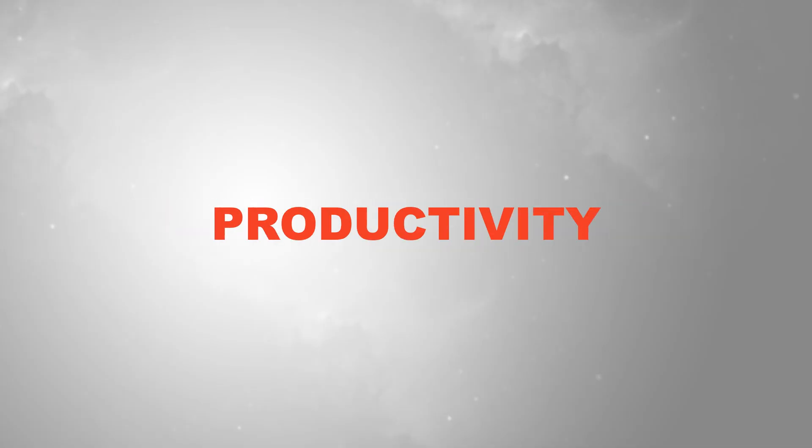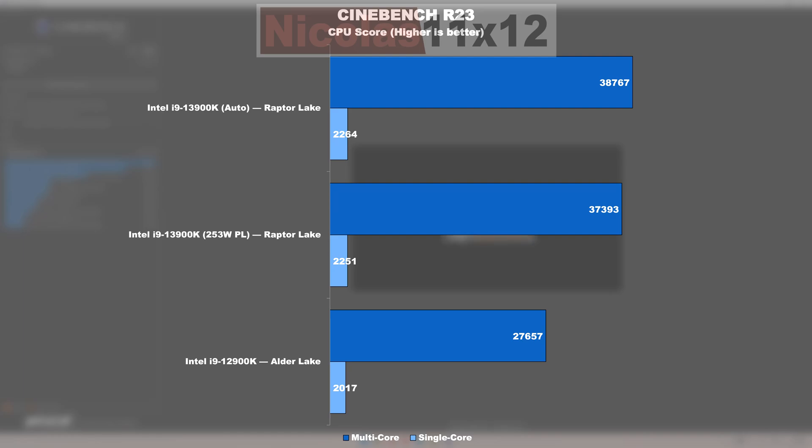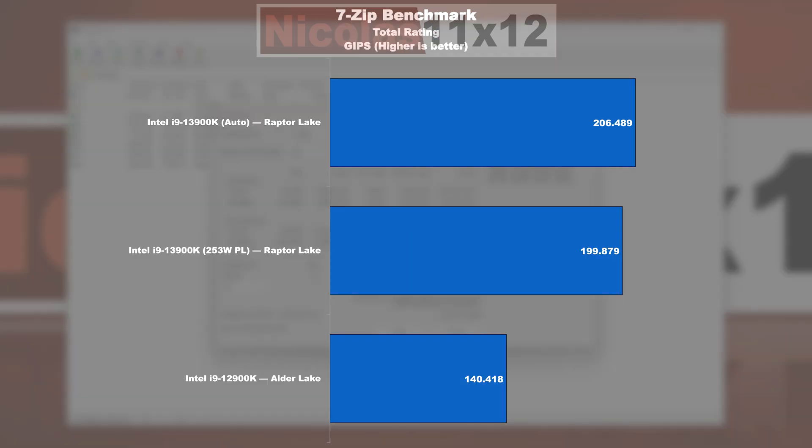Performance — Productivity: in the classic Cinebench R23, things look promising, with the 13900K Raptor Lake leading by a whopping 40% over its Alder Lake predecessor. In the single-core test, we're looking at a nice 12%. In the 7-zip benchmark, we see an even bigger improvement — a monstrous 47%.